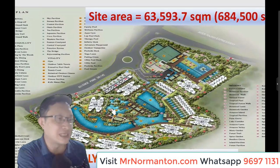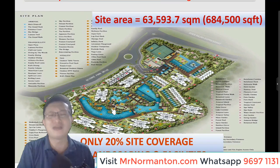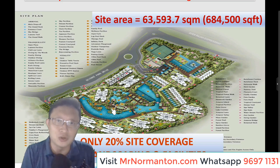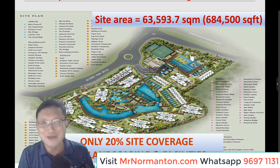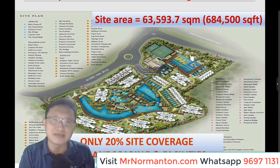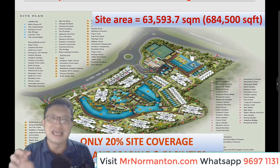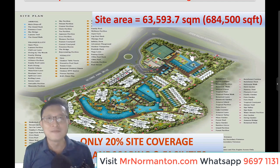This is the site map. You can see all the facilities listed here. What's really important is that you have a huge land area — 684,000 square feet. It's very rare to find a new launch these days of that size — more than 600,000 square feet. It's almost like a mini town already. The developer has adopted a concept of using only 20% of site coverage for buildings and 80% for landscaping and facilities, to allow residents to have a true lifestyle even within the condo itself.